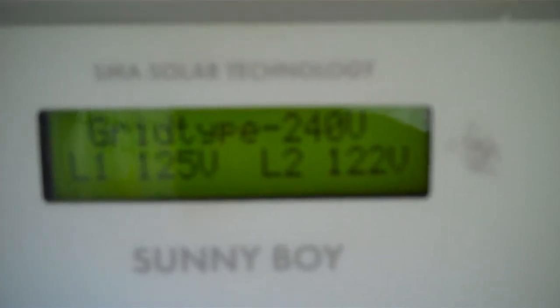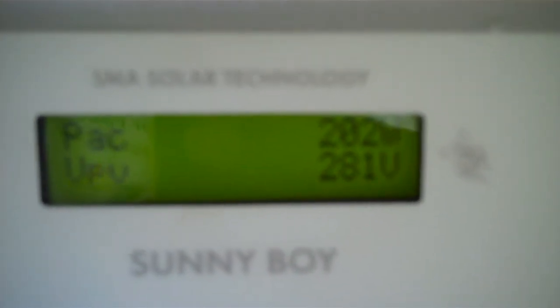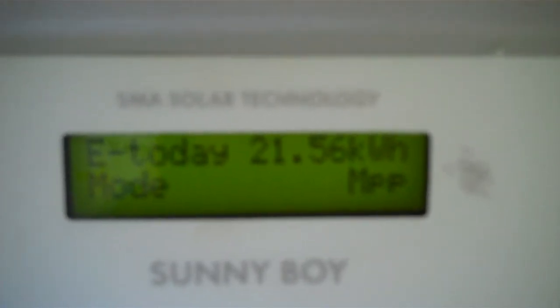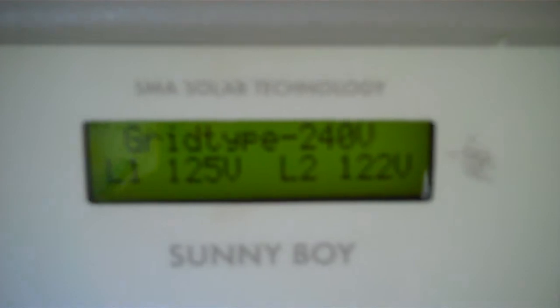That was String 1. Now let's go to String 2. 433.61. Total energy 255 kWh. Today energy generated 21.5. Now with String 2.